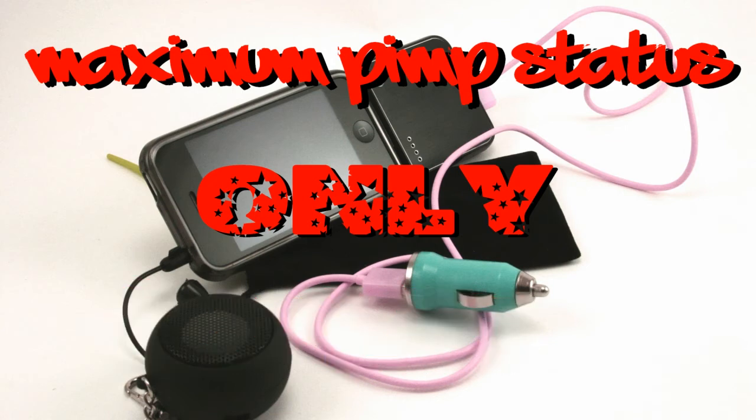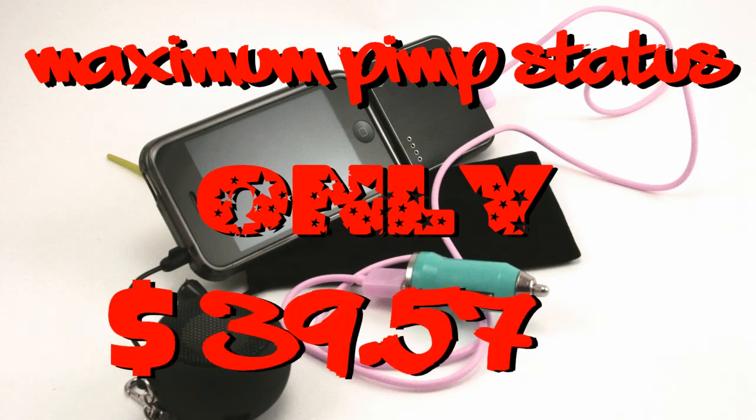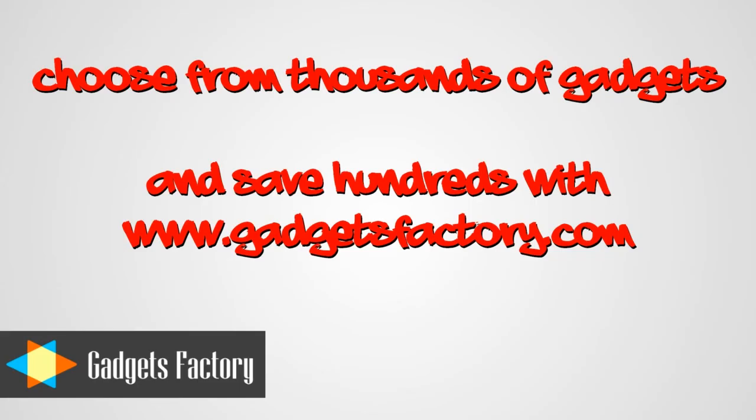Well, this iPhone 3GS does look considerably more pimping, and at a reasonable price too.